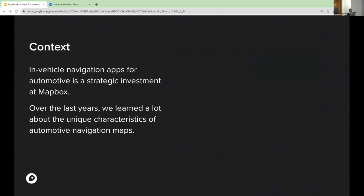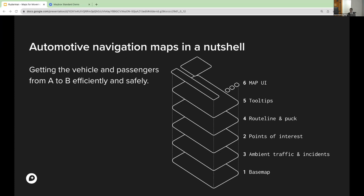What I want to talk about is navigation maps and automotive specifically, because it's been a big strategic investment for us at Mapbox over the last couple of years. We've been working with a lot of automotive customers and have really learned a lot about automotive navigation maps. I want to talk about the unique characteristics of navigation maps, highlight some important traits, discuss how we at Mapbox address these, and show some parallels to other navigation maps not strictly focused on automotive.